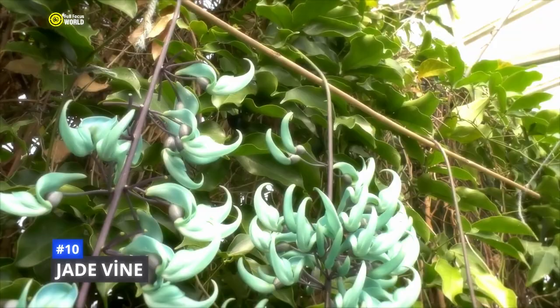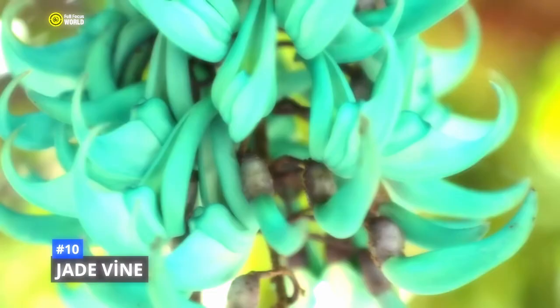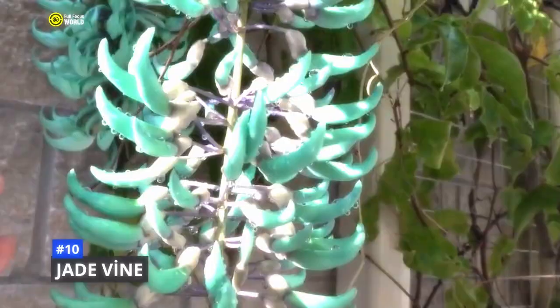The jade vine is a popular ornamental plant in botanical gardens and conservatories around the world. It is also grown in some tropical countries as a shade plant or for its flowers, which are used in traditional medicine. The jade vine is also an important food source for bats and other nocturnal animals. However, it is a rare and endangered plant, threatened by habitat loss and over-collection. There are a number of conservation programs underway to protect this unique and precious plant.